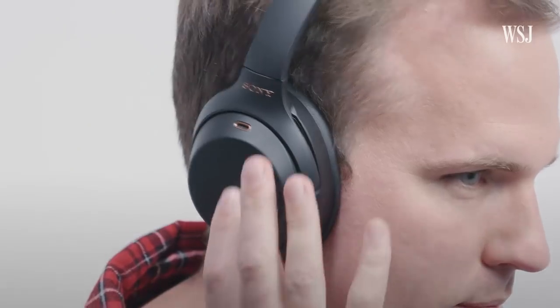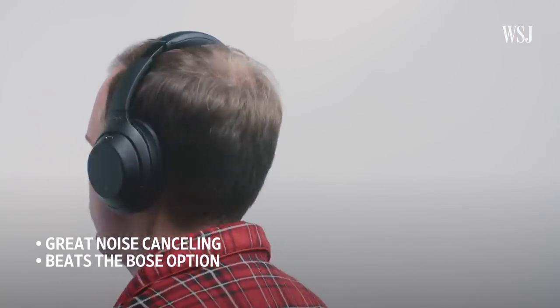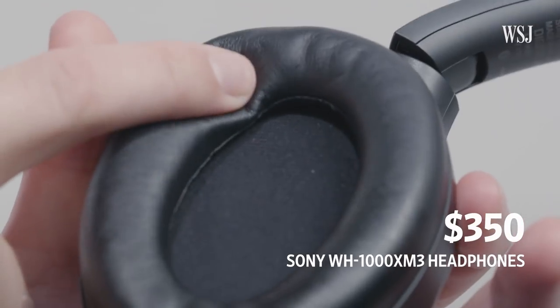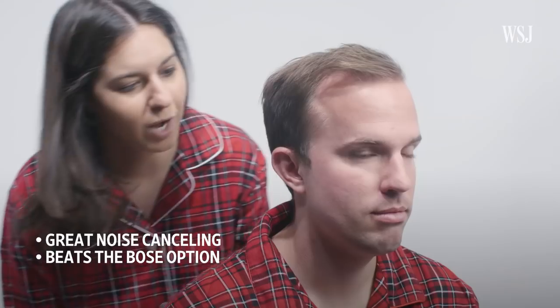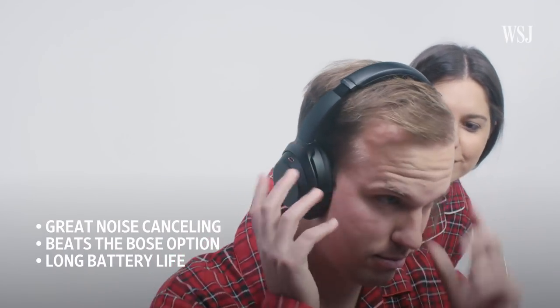Problem number five: people. The solution? The Sony WH-1000 M3 headphones. These noise-canceling headphones sound great and even cancel out more noise than the competing Bose headphones. At $350, they're comfortable enough to wear all day, and most importantly, their battery can outlast even that one family member who won't stop talking politics.